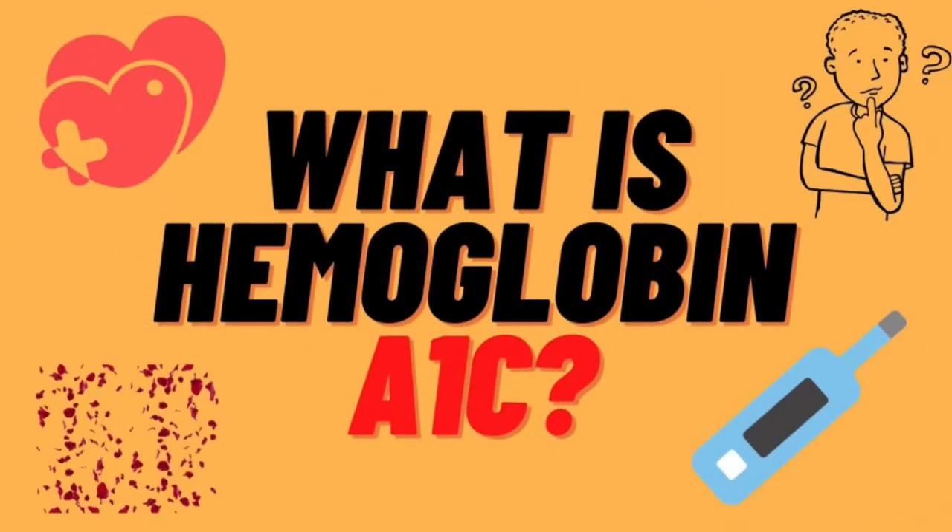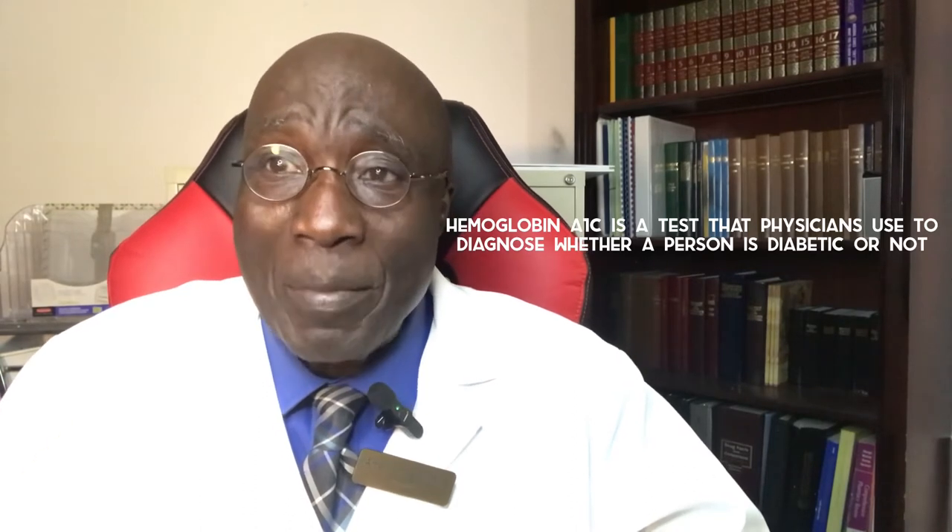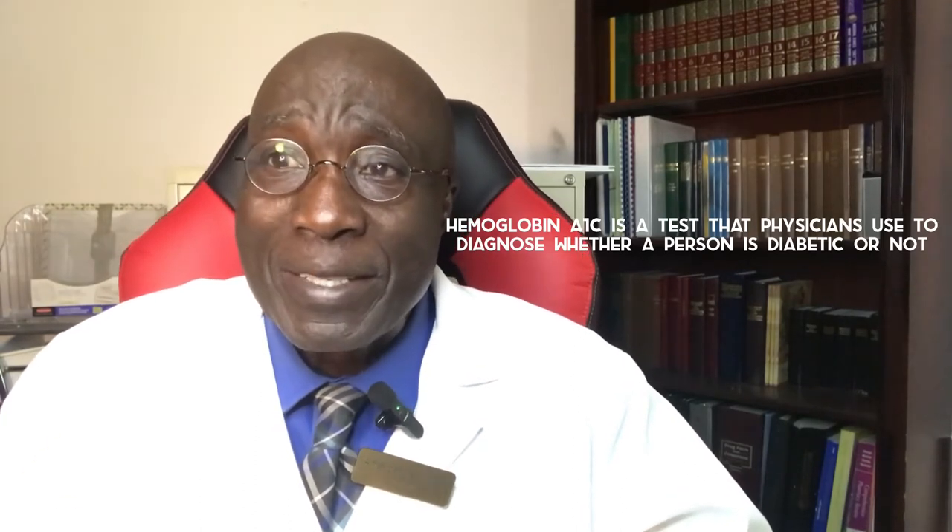We are going to ask a question and provide an answer to it, so that everybody can get the sense of what we are talking about. Now let's set the ball rolling. What is hemoglobin A1c? Hemoglobin A1c is a laboratory test that physicians use to diagnose and to determine if a patient is diabetic or not.